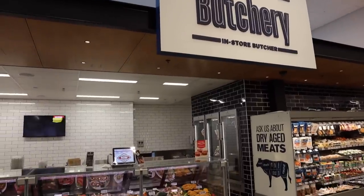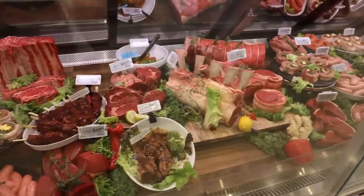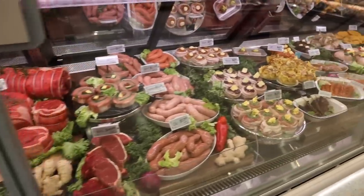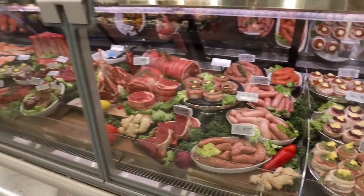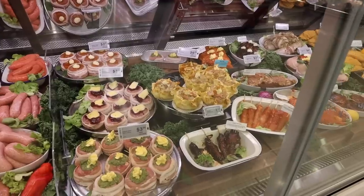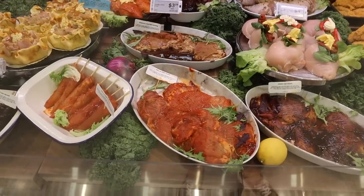Meat is perfect for keto. You can have beef, pork, lamb, wild game, and poultry of all kinds. You can also have meats like sausages, but just be careful when choosing those items that they have no added sugar, starches, or breading so that the carbs stay low. The same rule applies to meats that have been pre-marinated, as they might have used sugar. Remember you can always make your own marinades at home.